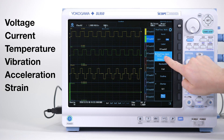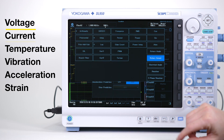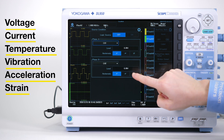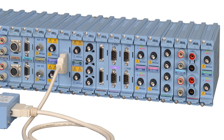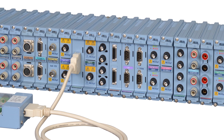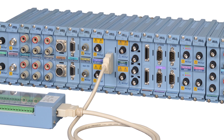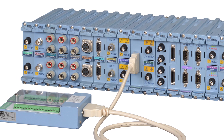Design and test engineers require testing various signal types such as voltage and current, temperature, vibration, acceleration, strain, and other electromechanical and physical phenomena. The DL950 offers over 20 types of isolated input modules, giving engineers the freedom and flexibility to mix and match input types as needed for their application.